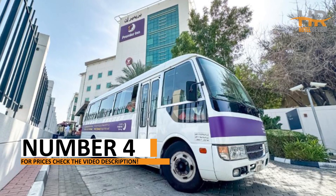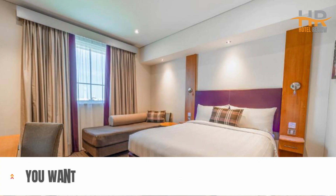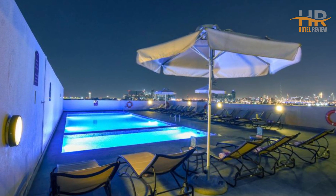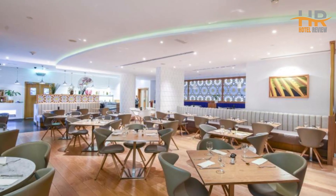Number 4 invites you to a hotel where comfort and sophistication unite to create an extraordinary experience. Stylish rooms and excellent amenities await, perfectly complemented by the hotel's convenient location. Discover more about this exceptional accommodation and start planning your next adventure today.